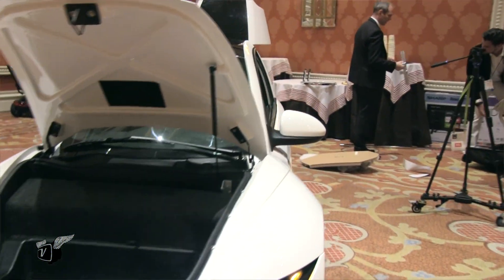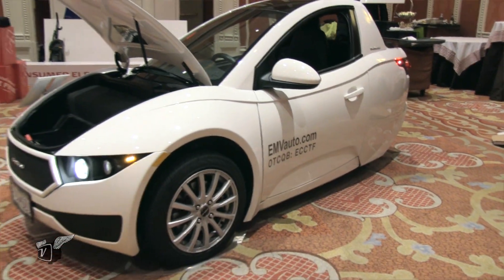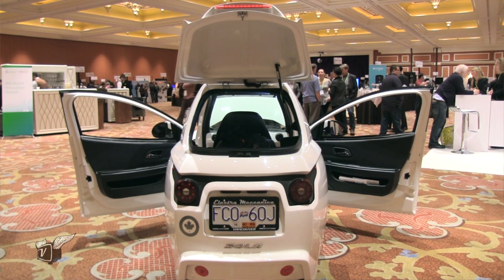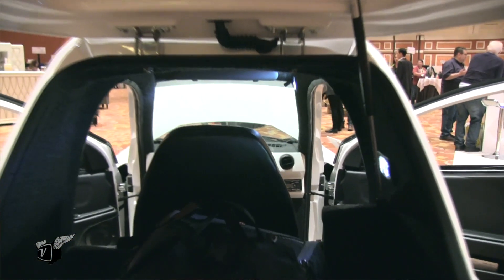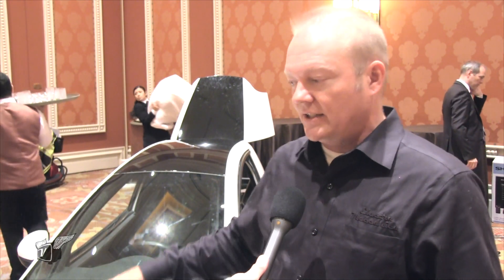It hasn't been crowdfunding — it's been fully funded by the development engineers and the people that own the company. It started as a company called Intermechanica, which has been building Porsche 356 Speedster replica vehicles since the 1950s. We tapped into that manufacturing expertise up in Vancouver and partnered that with this all-electric variant and this design of a single passenger commuter car — and that's what you see here, the Solo.